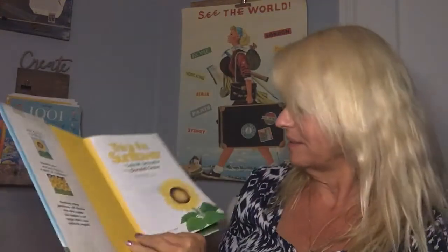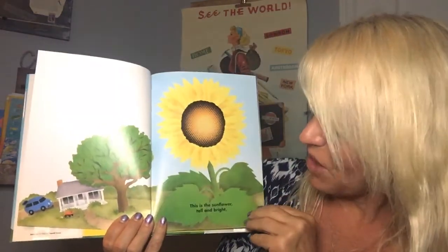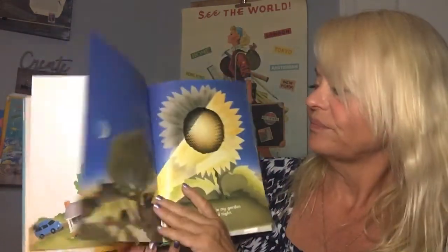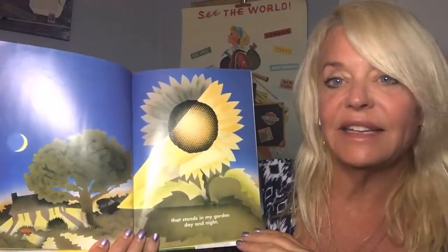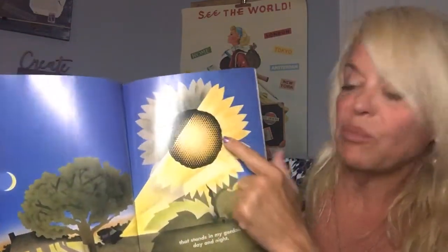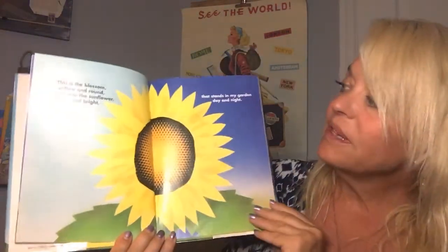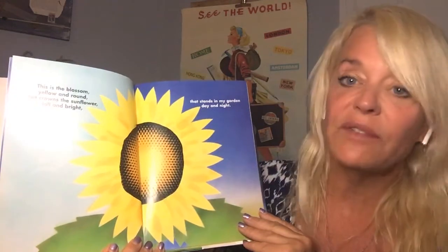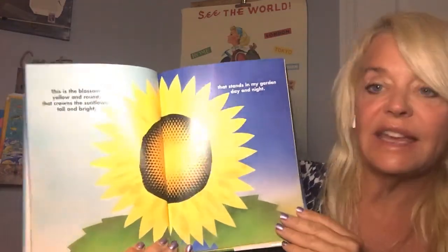This is the sunflower, tall and bright, that stands in my garden day and night. I love the texture they put in the center of this sunflower. This is the blossom, yellow and round, that crowns the sunflower tall and bright that stands in my garden day and night.